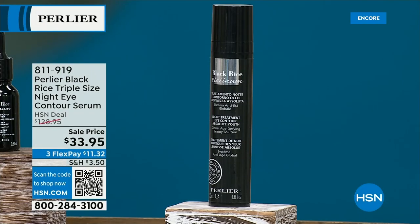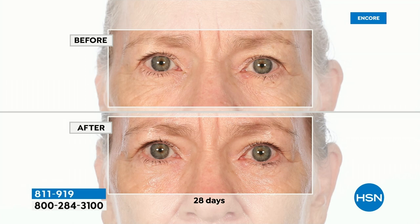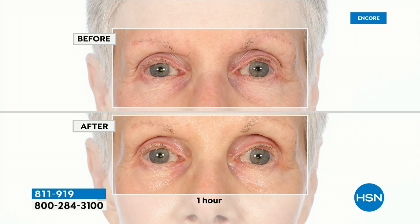It will enhance and accelerate the benefits of any product. This is a consistent sellout. Coming up next is the famous Nighttime Eye Contour Serum from the Black Rice line — triple size for $33. For heaven's sakes, look at these results. After one hour: smoothing lines, wrinkles, roughness, texture, uneven skin tone, dark circles. This is a $128 value.